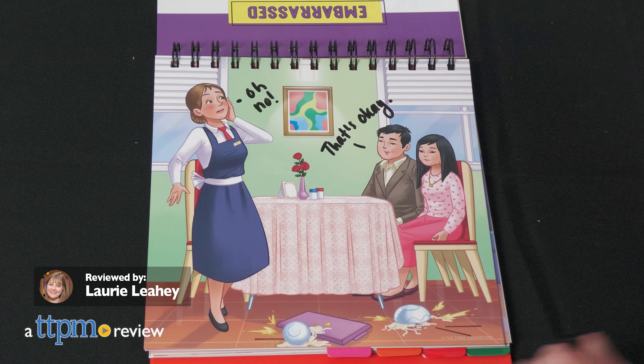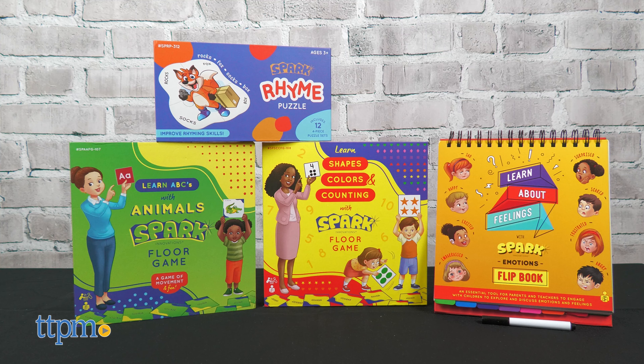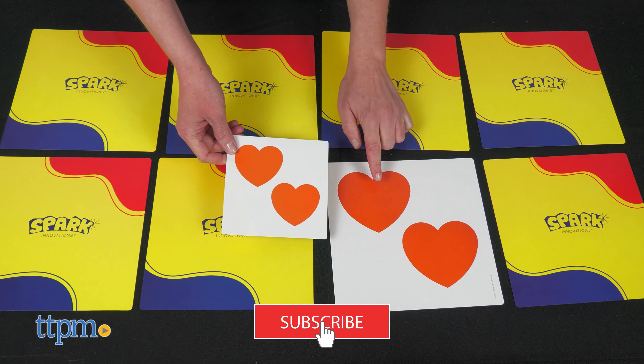Spark learning about rhyming words, animals, shapes, colors, emotions, and more with new educational learning toys from Spark Innovations. I'll show you four great toys in this video, but if you want to see even more learning toys, click that subscribe button.